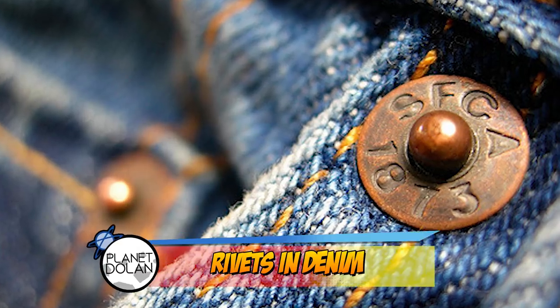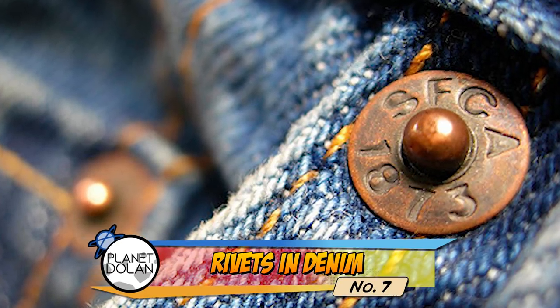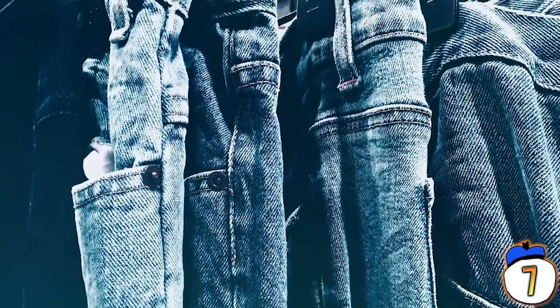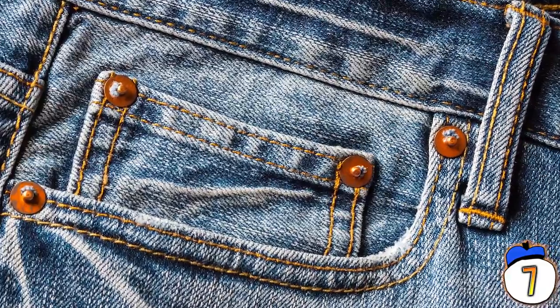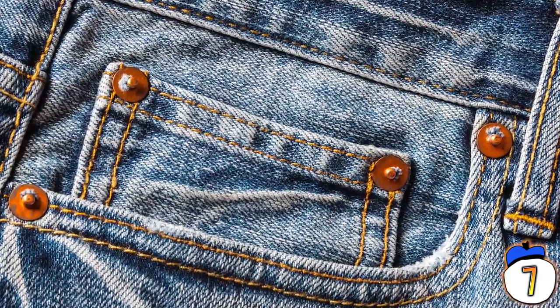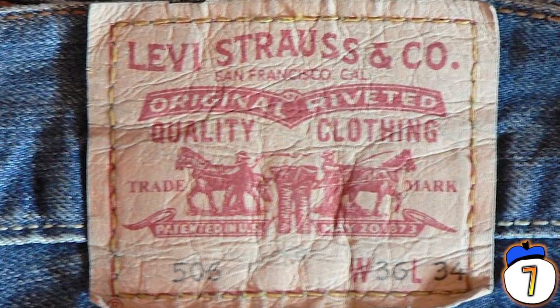Number 7 – Jeans Rivets. Those little metal buttons all over your jeans are called rivets, and they're the reason your jeans don't rip apart more often. Those rivets are fastened at places where the stitching of your jeans is under the most stress, around your pockets and the crotch. The rivets were patented by Levi Strauss in the 1800s, and have been a mainstay in jeans ever since.